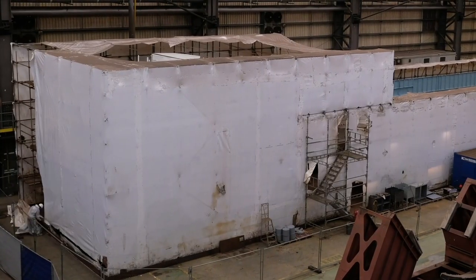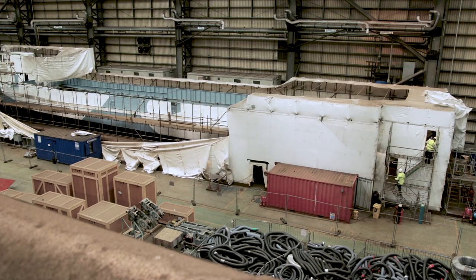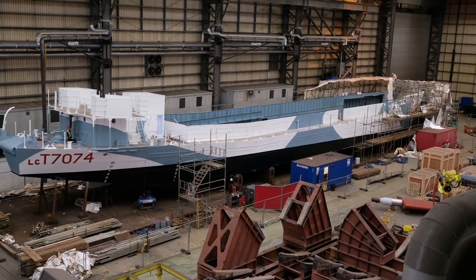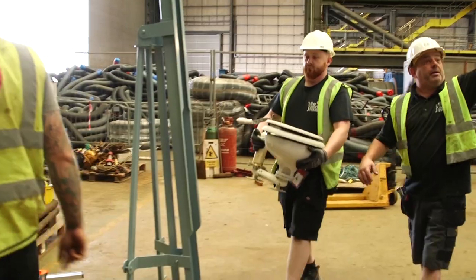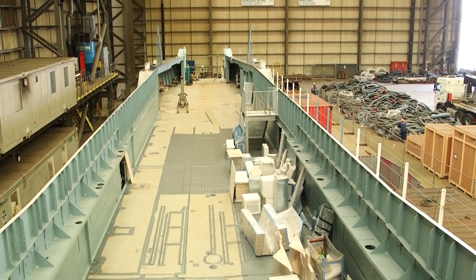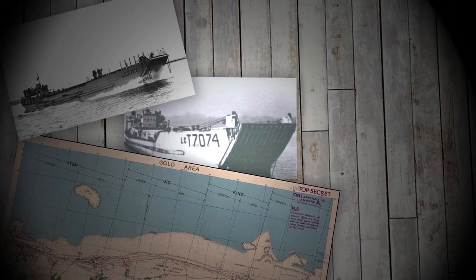Curtain up. All that 7074 awaits now is her funnel, her armament, and other key equipment — everything visitors to D-Day Story will see, including two embarked tanks — all backed by detailed research into the LCT and her role at Normandy in 1944. With hundreds of assault ships engaged, the landings were a numbers game throughout, and the numbers had to be right.